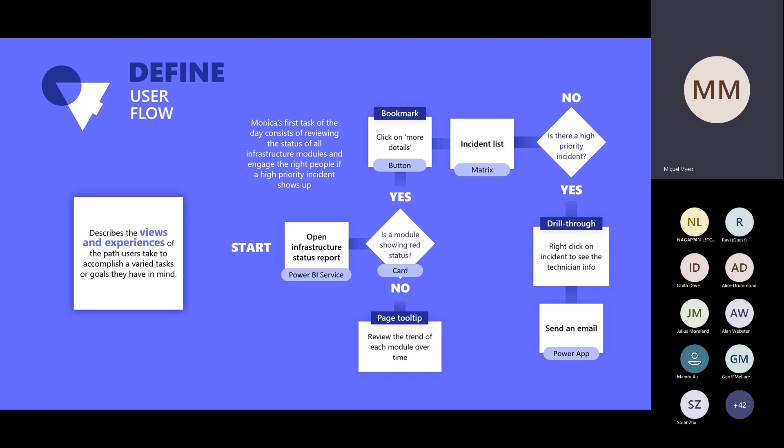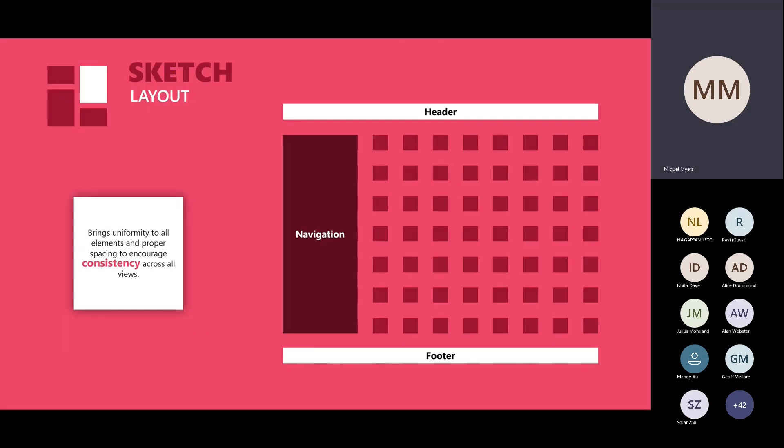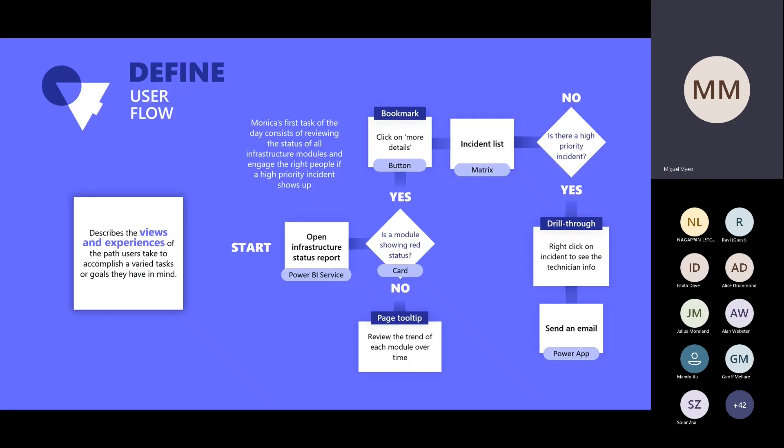That's what happens a lot of times when I'm talking to many customers — they're missing this step of understanding what the user flow is.